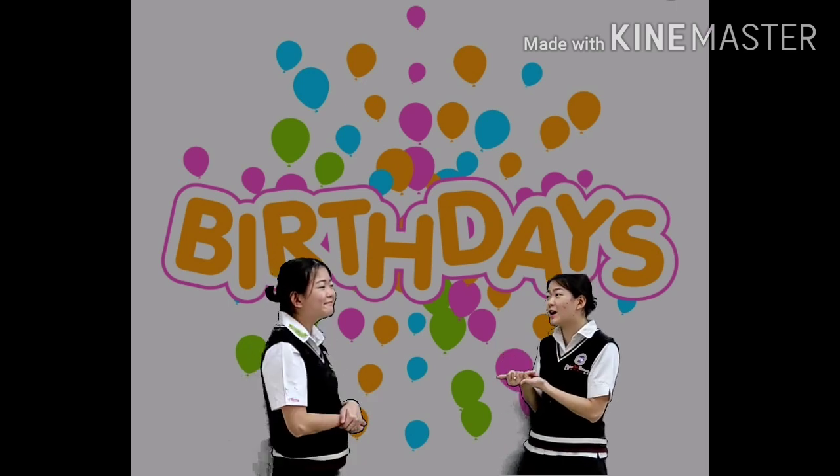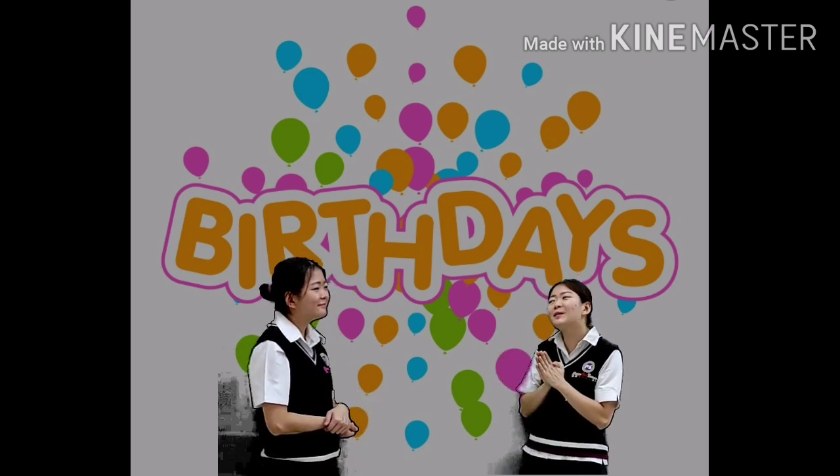Hi, Sue! Yesterday was your birthday, right? Well, happy belated birthday, Sue!